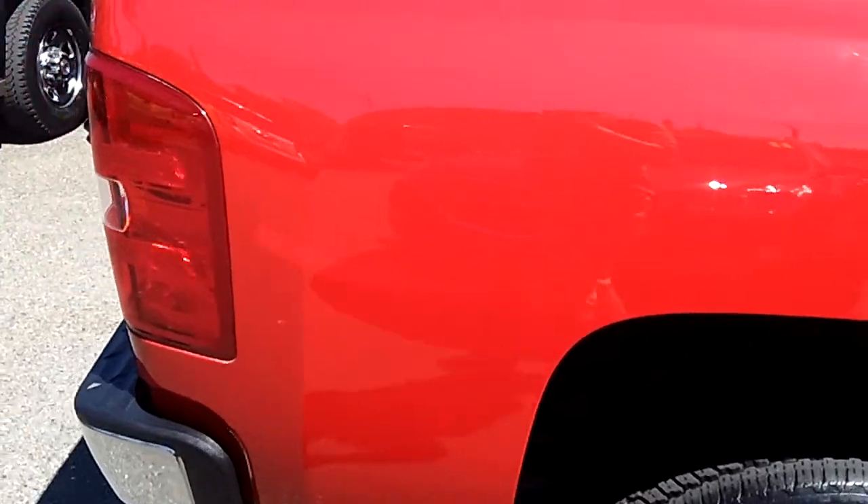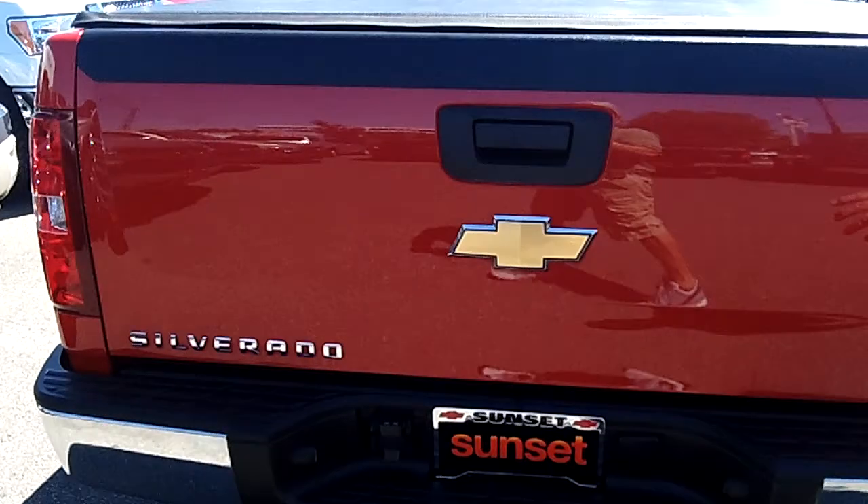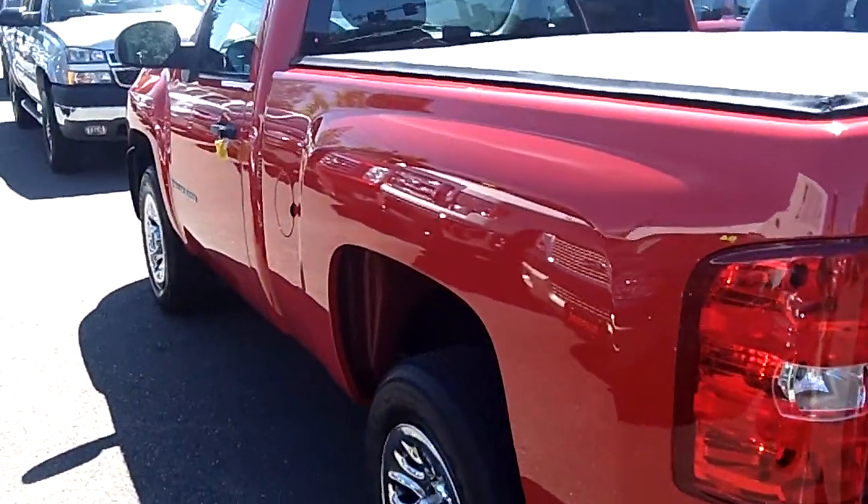It's got a nice soft tonneau cover with a six and a half foot bed. This truck is ready to work or play for you. It has a tow package for the boat or trailer or whatever you want to tow or haul — this truck's ready to go.